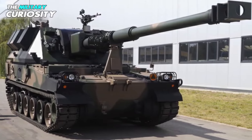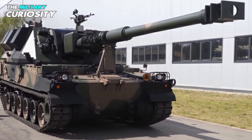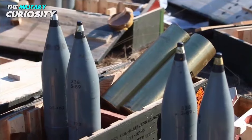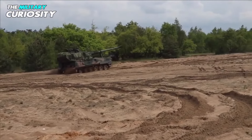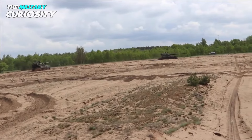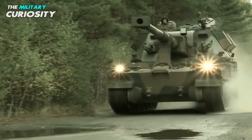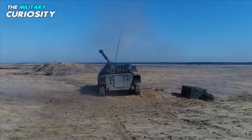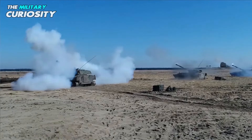The Crab is fitted with a 155mm L-52 howitzer which is compatible with all standard NATO 155mm ammunition. It has an automatic shell loading system and a modular charge system. The maximum range of fire is 30km with a standard HE-frag shell and 40km with a rocket-assisted shell.